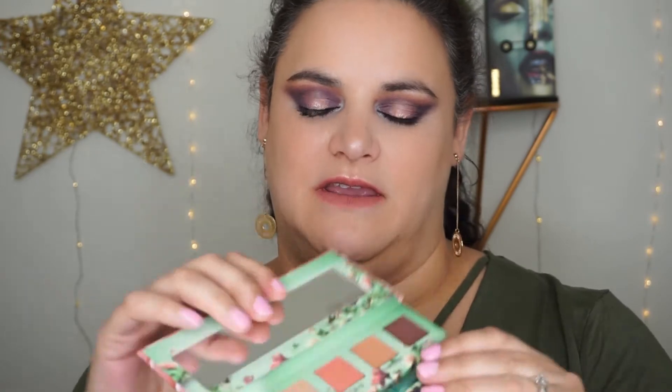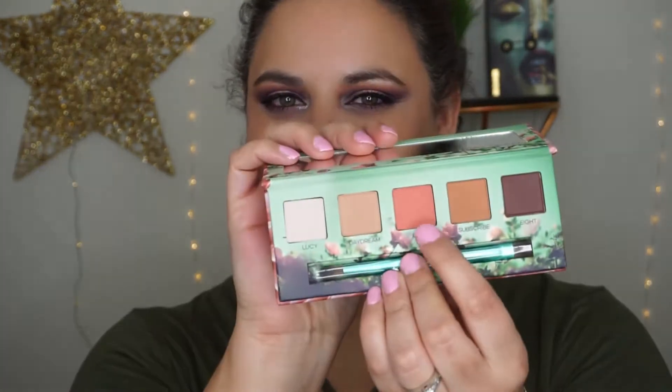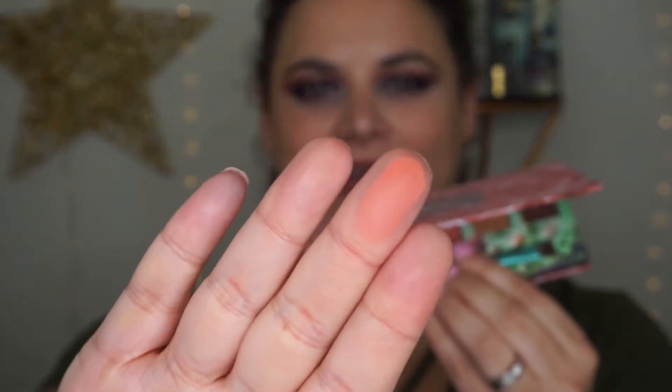I'm not going to spend too much time on this one because it is a fairly warm neutral palette. There are only five shades in it; it's $17.50. I really bought it for this middle shade called 1212 — it's a really pretty warm peachy tone which is actually rather unique to my collection.